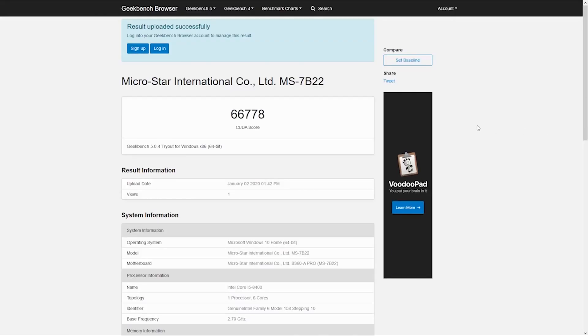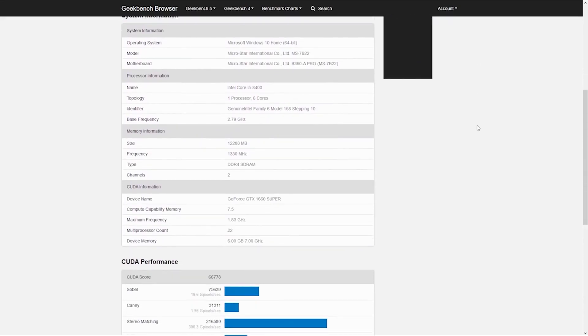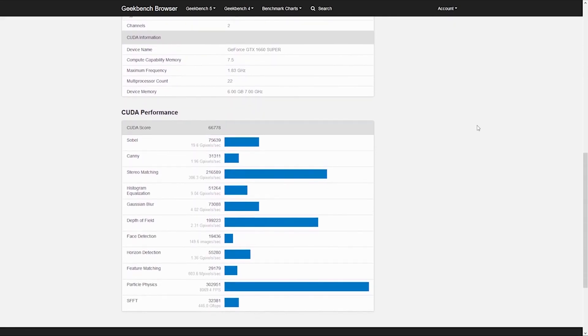On Geekbench 5, we got a CUDA score of 66,778. I'm going to scroll down and show you how the individual tests performed.